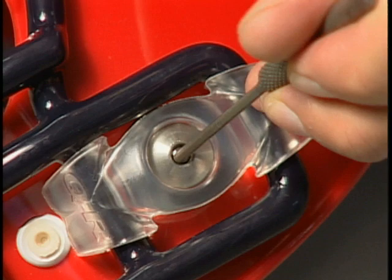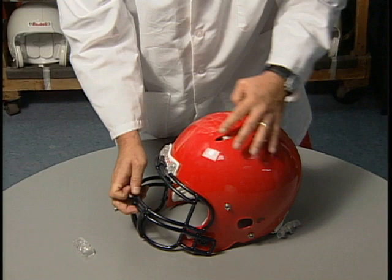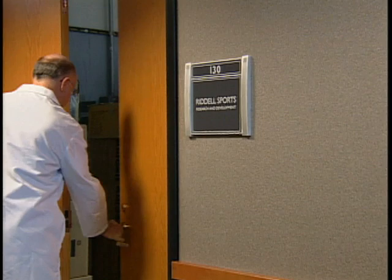In addition, the Revolution IQ offers a patented quick-release face guard attachment system. This allows for rapid and easy player access by simply releasing two pins. The combination of these two new technologies is the latest offering in state-of-the-art football head protection pioneered by Riddell.